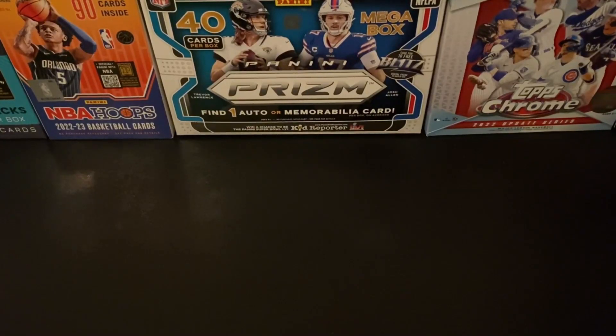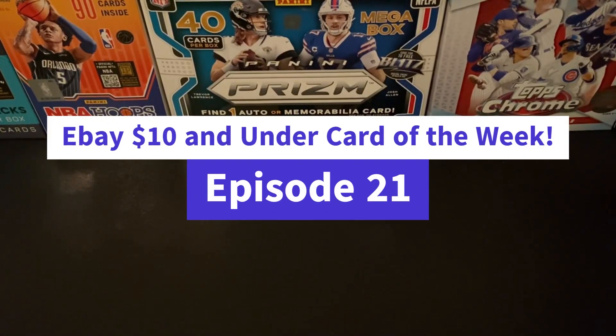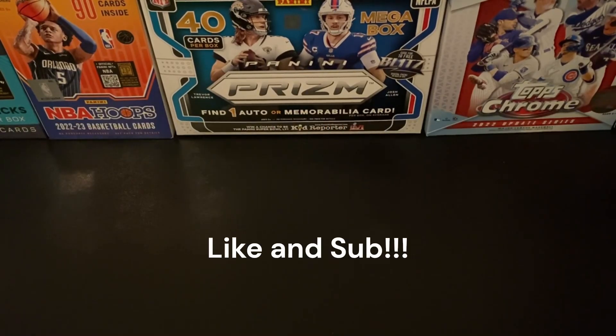Hey folks, it's time for episode 21 of eBay $10 and Under Card of the Week. Before we get started, make sure to go ahead and hit that like and subscribe button. Always appreciate the support for the channel.